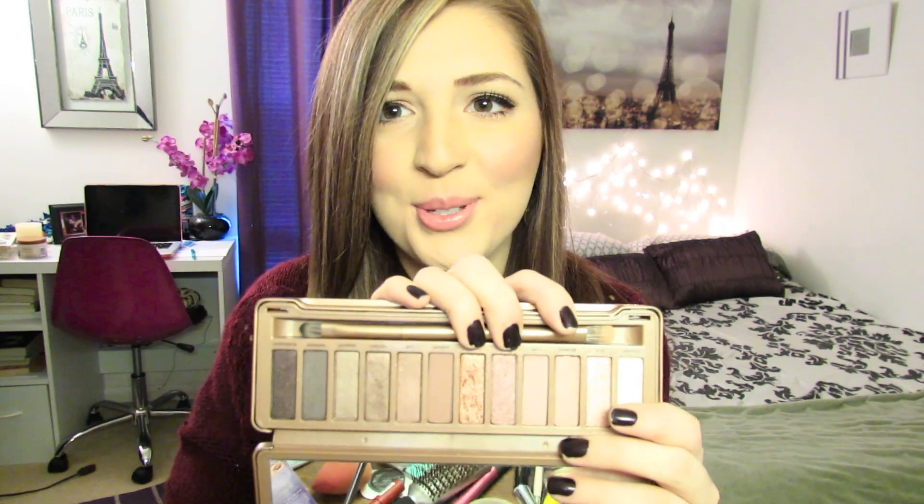I'm wearing these shadows on my eyes today and I wore them in my last video too — they're really good. I'll open it in case you guys haven't seen the inside. There's this one color in the middle that I've used a ton — it's called 'Trick' — which is gorgeous and definitely my favorite in the palette.